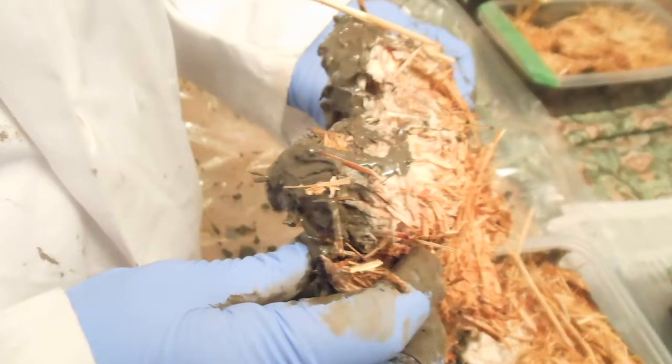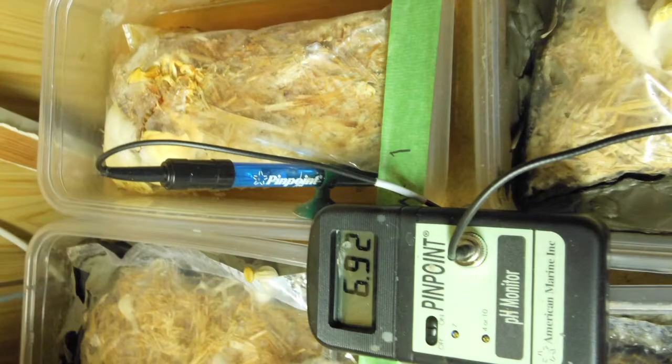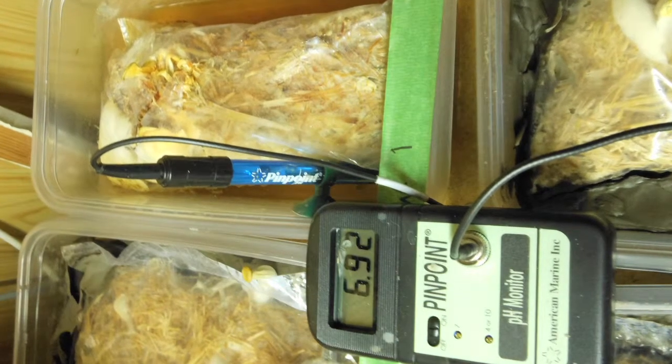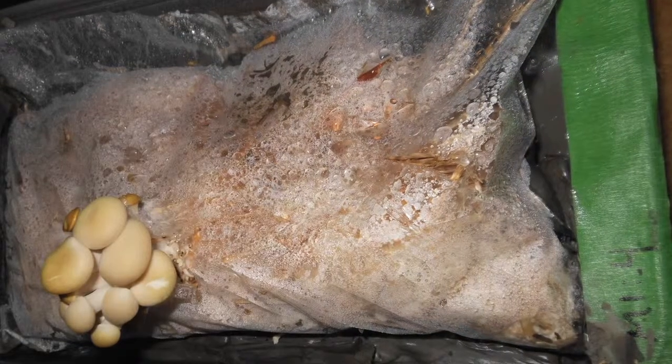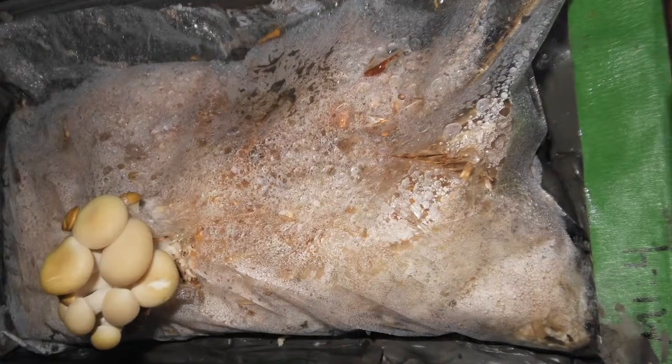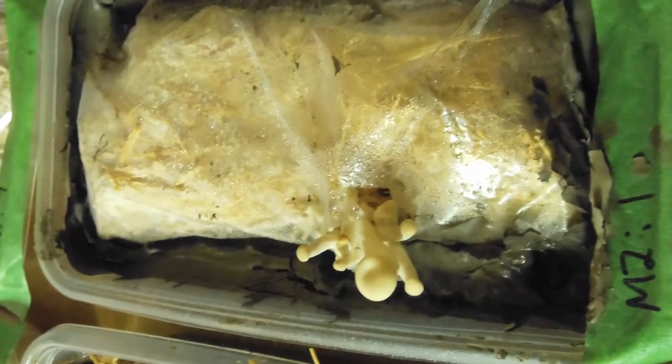Basically what I believe is happening when it's remediating, especially the hydrocarbons, is that it's breaking the bonds in the chemical structure to a point where there are smaller components that the mycelium — which is the vegetative part of the mushroom — can then absorb and use as fungal sugar for its growth. They fruited a lot, so they were getting all of that in the process of remediating the tailings.